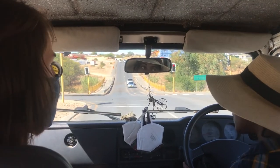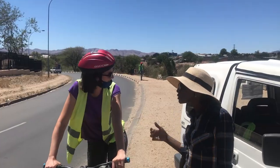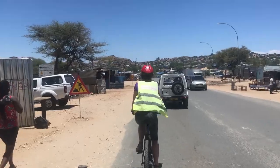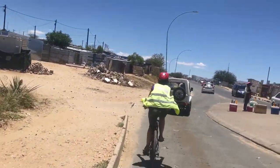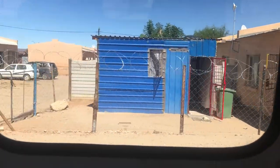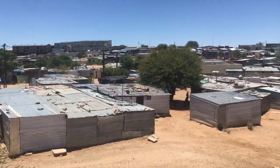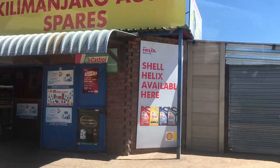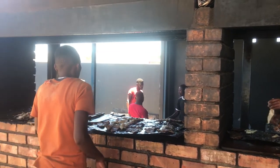We went on a tour through Katutura on a bicycle with a local guide, who showed us around. The area shows many signs of poverty and large parts are fairly undeveloped, with sometimes no access to water or electricity. However, Katutura is also a vibrant place where people live, work and play, and have learned to adapt to the sometimes harsh life.